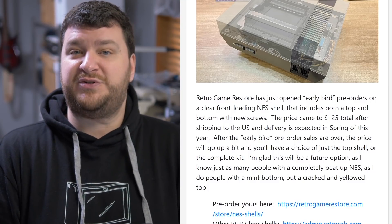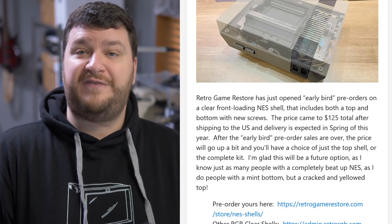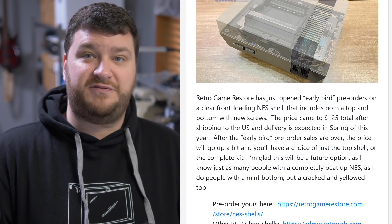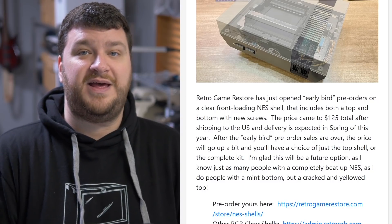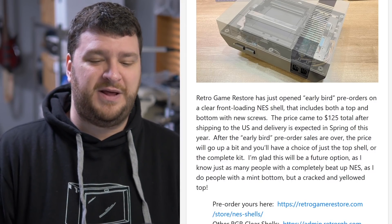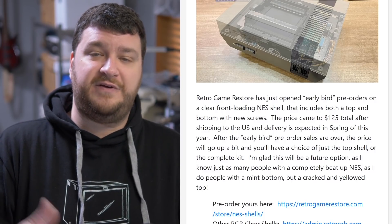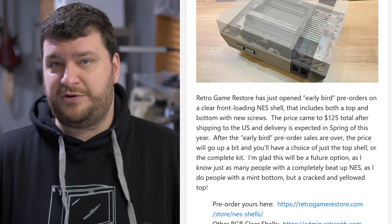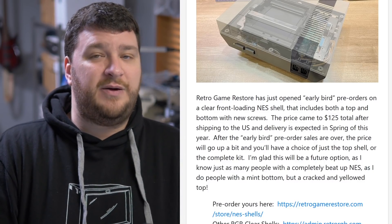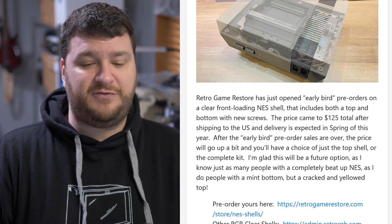Retro Game Restore said they're also going to be working on just the top cover for Famicom shells, which is another cool thing because I know so many people that have good condition Famicoms with yellowed or cracked tops. And the Famicoms have those really cool eject levers, so you'll be able to see that right through the top. The choice of top-only, full kit, and Famicom tops are going to be coming after the pre-orders are over. If you're waiting for a Famicom, you're going to have to wait a little bit longer.